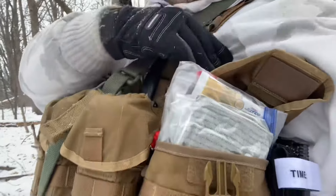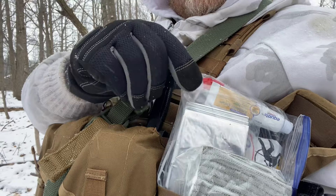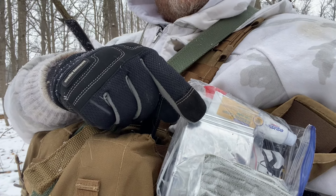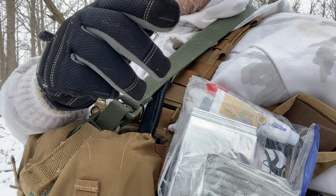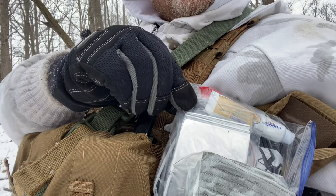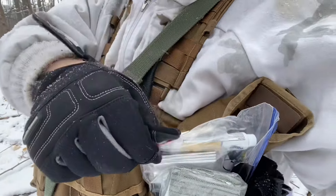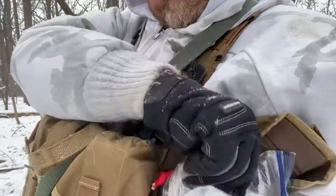I've got a ziploc bag with a mylar blanket in case blood loss causes hypothermia — hypothermia then causes more blood loss — so you really should have a mylar blanket to keep as much heat in as possible if somebody's injured. I also have compressed gauze, QuikClot, chest seals, and a small tube of antibiotic cream for minor boo-boo type stuff.